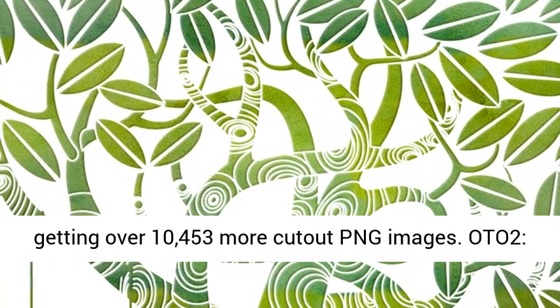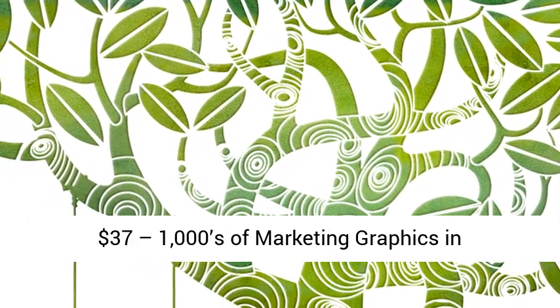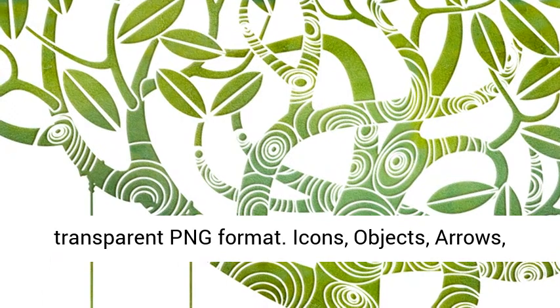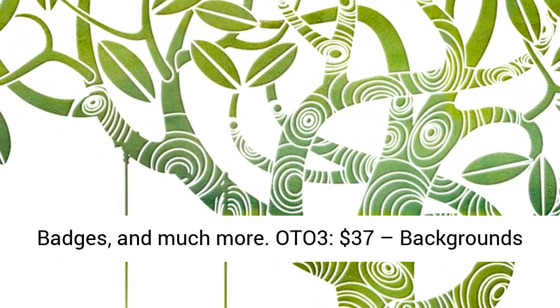OTO 2: $37 — marketing graphics in transparent PNG format, including icons, objects, arrows, badges, and much more.